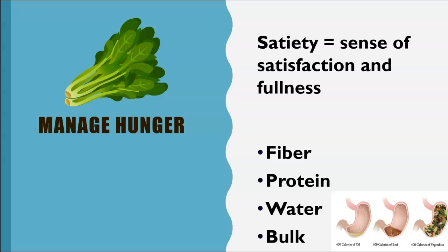So this is the key to managing hunger: high satiety foods full of fiber, protein, water, and bulk. Let's keep this in mind as we talk about what to eat while trying to lose or manage your weight.